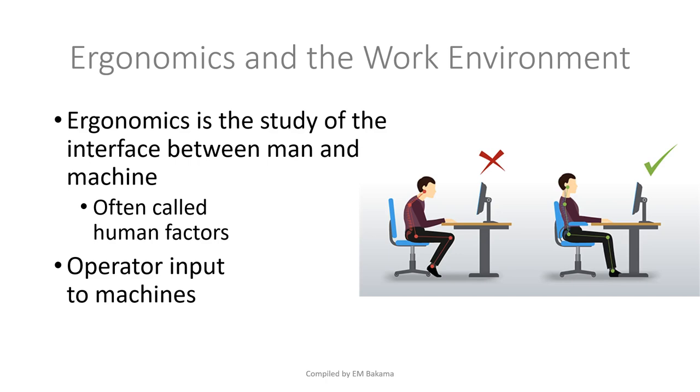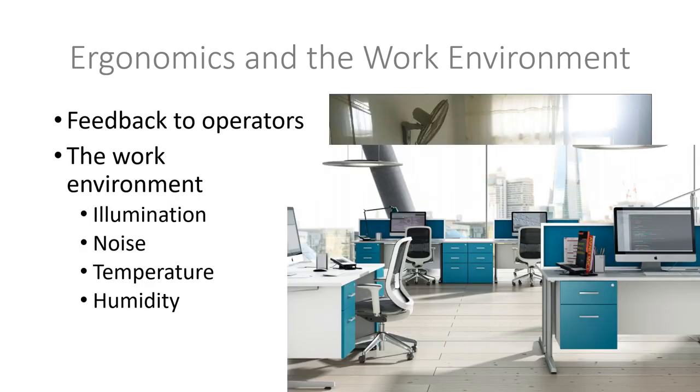For example, computer mice have been designed in a specific ergonomic way. When working in an office, you should always be in a 90-degree position. The image on the left shows a person sitting incorrectly — slightly bent — and after a while they will have back problems. The image on the right shows proper sitting posture. This is what ergonomics addresses as far as the work environment is concerned.